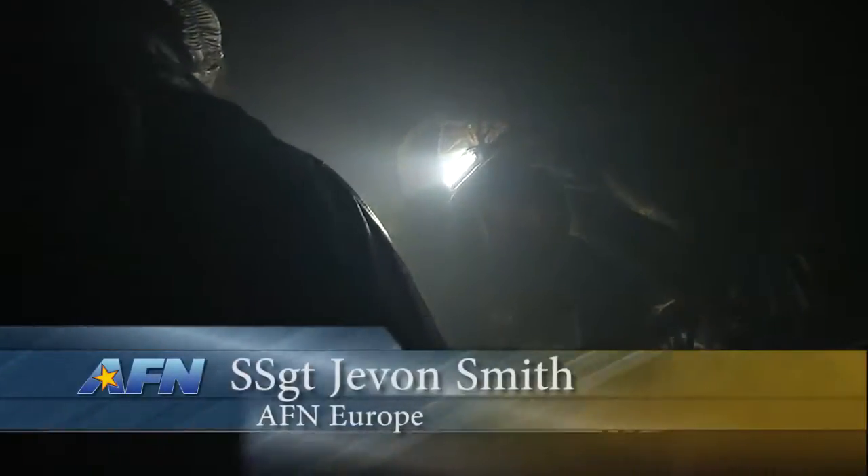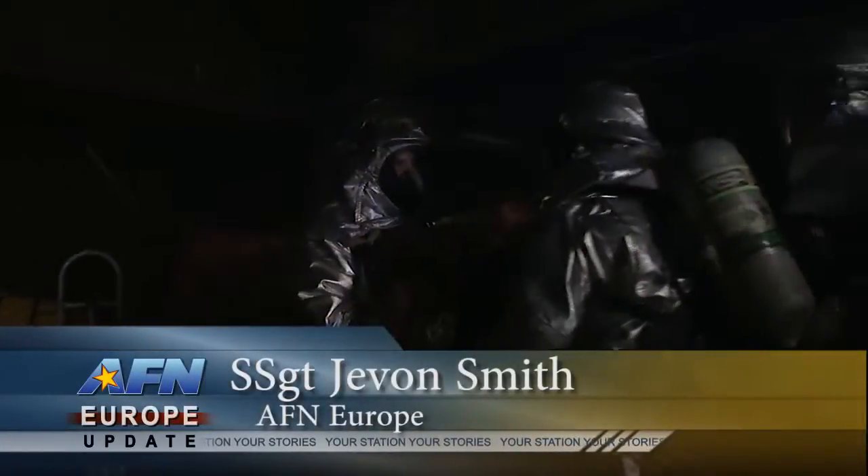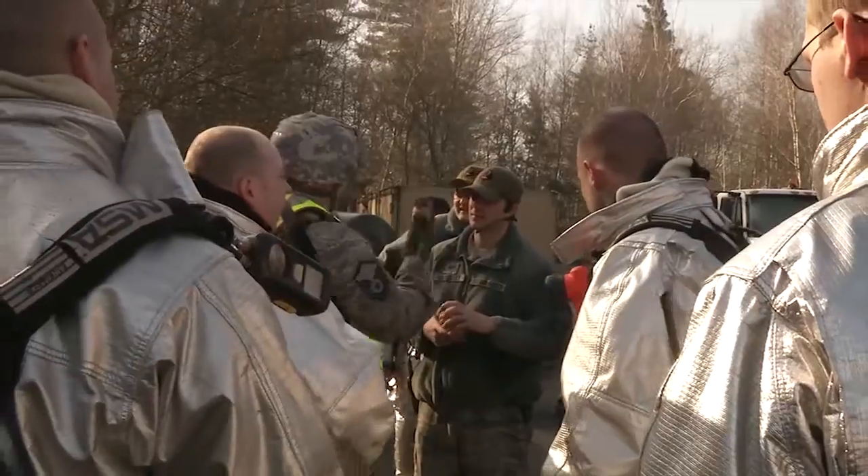Firefighters frantically search for wounded personnel through a dark, noisy, and chaotic building. At first glance, you may feel like you're watching a movie. The twist: these victims aren't real, but the Silver Flag training exercise on Ramstein Air Base turns up the heat on the typical training scenario.